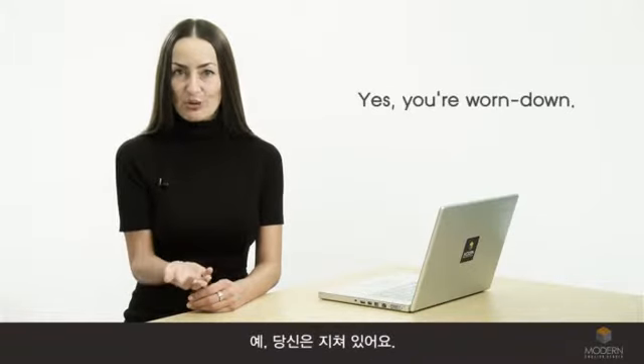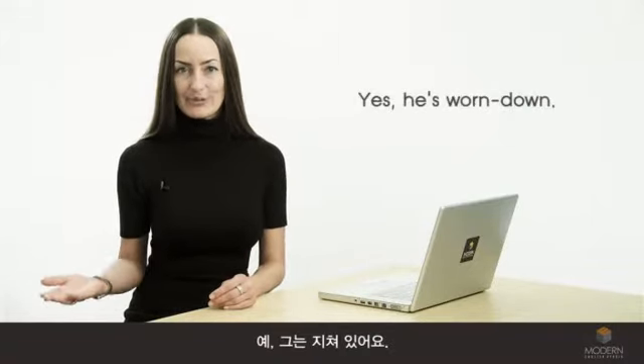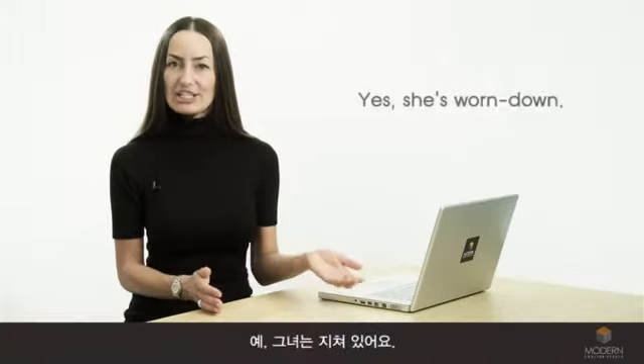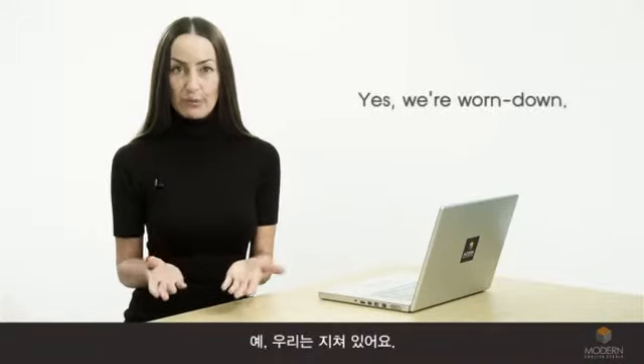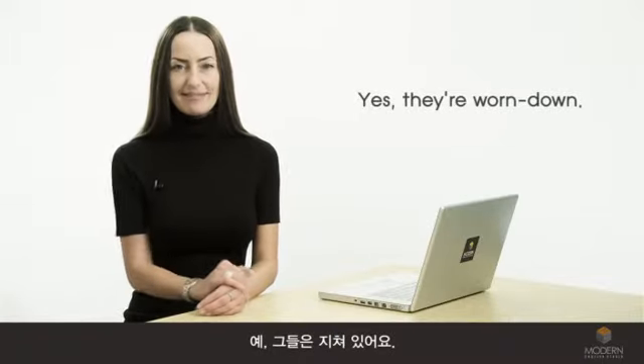If you want to talk about me: you're worn down. If you want to talk about Dan: he's worn down. If you want to talk about Betty: she's worn down. If you want to talk about us: we're worn down. If you want to talk about them: they're worn down.